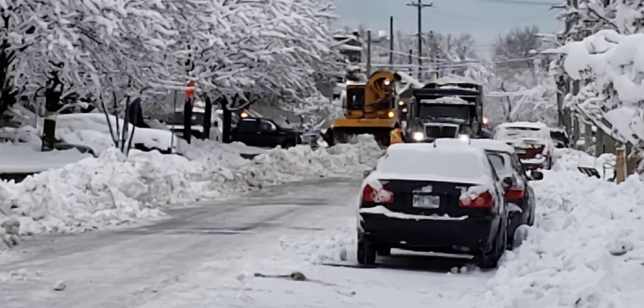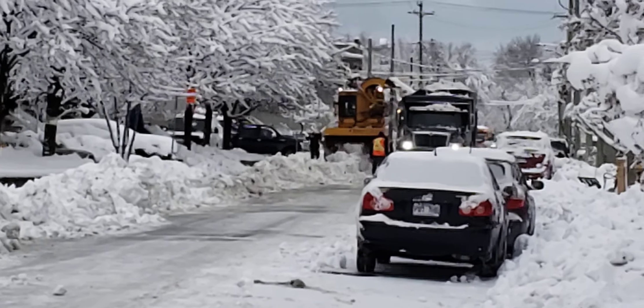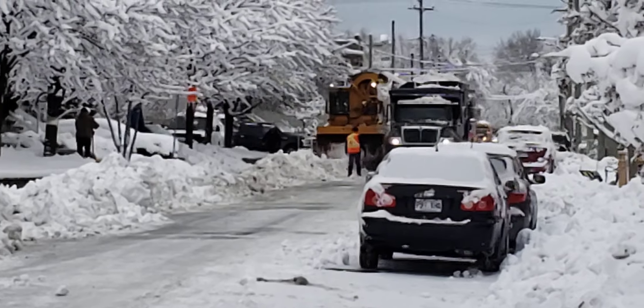I'm here with Elton McFaul who was chasing one of these snow removal operations and I met him and here we are in Ville St. Pierre. I don't normally chase snow plows.